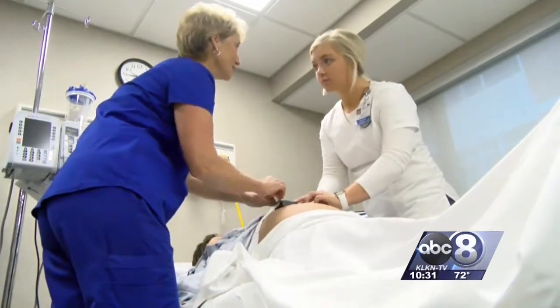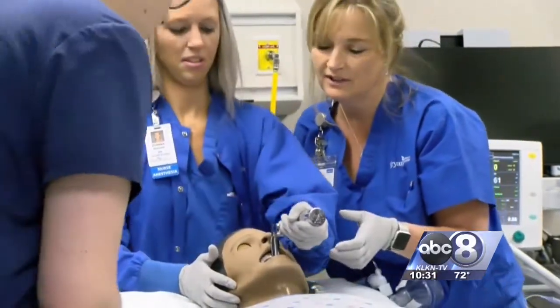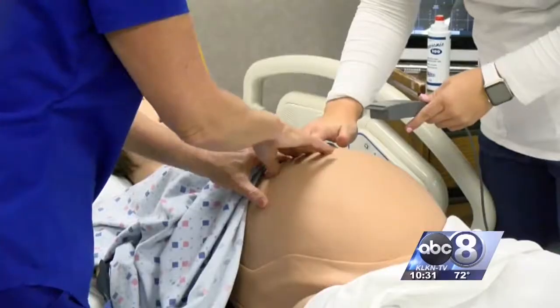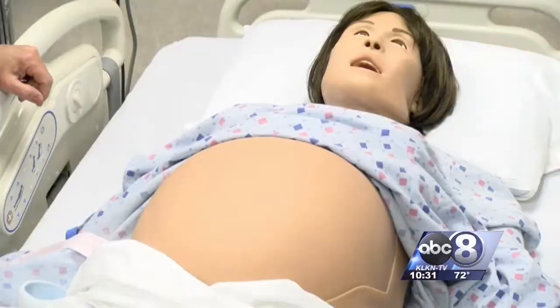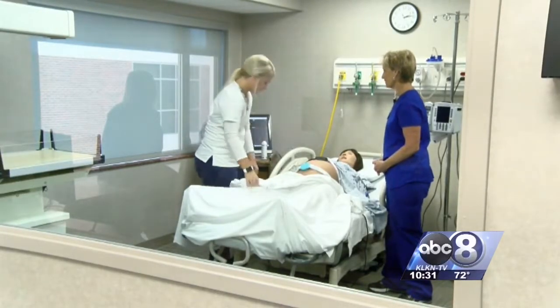Students like Samantha, who's in her last year of school. The mannequins can do almost anything a real patient can, with students being able to dress wounds, set up an IV, even deliver a baby. Samantha says that type of experience has helped her feel more than ready to enter the field.